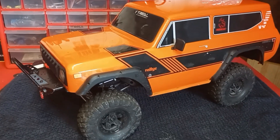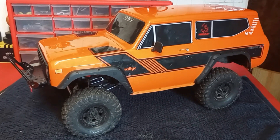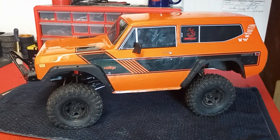Redcat Gen 8 — I guess you'd consider this one a first generation Gen 8, one of the first ones that came out. They were either orange or blue. Brought it over for a little bit of work with some ideas, things that we could do to it.